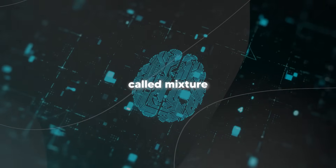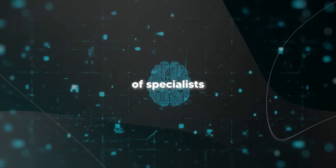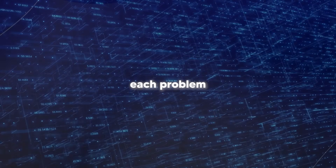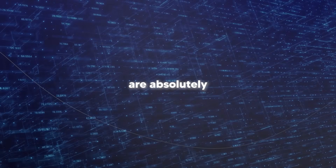They combine this with a technique called mixture of experts, which is like having a team of specialists where only the relevant experts work on each problem while the others take a break. And the results are absolutely mind-blowing.